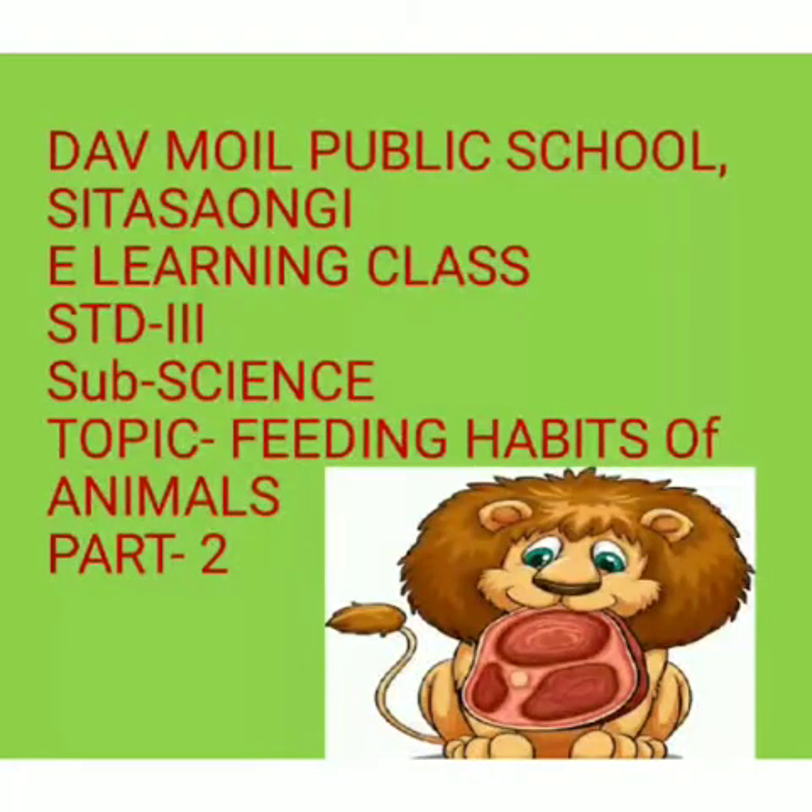Hello children of Devi Moyle Public School, Sita Savangi. This is Artheg Reri, your teacher, and I welcome you all to the e-learning class. Standard 3rd, subject Science, and our topic is Feeding Habits of Animals, Part 2.